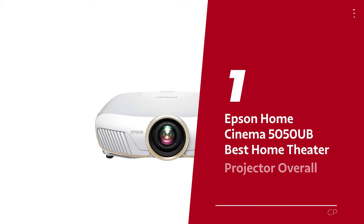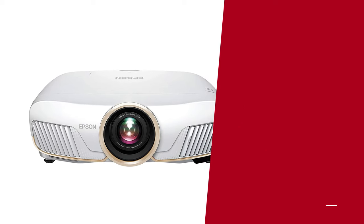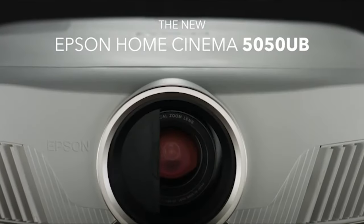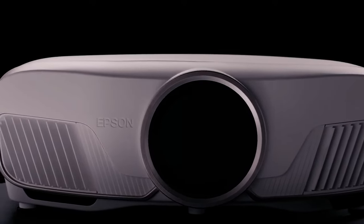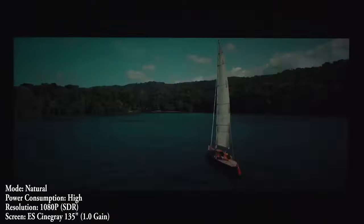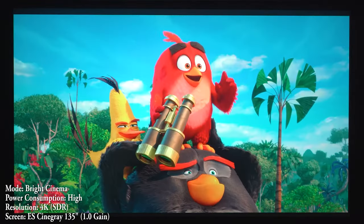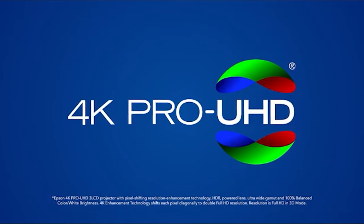Number 1: Epson Home Cinema 5050UB, our pick for best home theater projector overall. Attention all movie buffs and home entertainment enthusiasts — you know that satisfying feeling of having the comfort of home and the thrill of the cinema all rolled into one? Enter the Epson Home Cinema 5050UB, the ultimate home projector for your viewing pleasure. Let's talk picture quality: impressive contrast ratio? Check. Bright and accurate color? Check. More detail than you could shake a stick at? You got it. And all that goodness is served up in delicious 4K 60p.